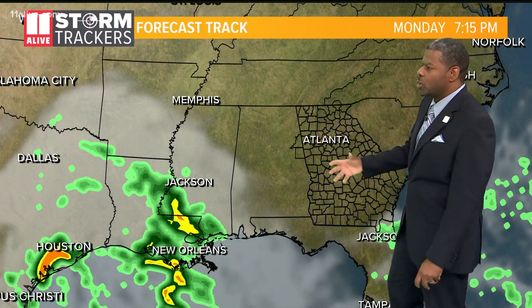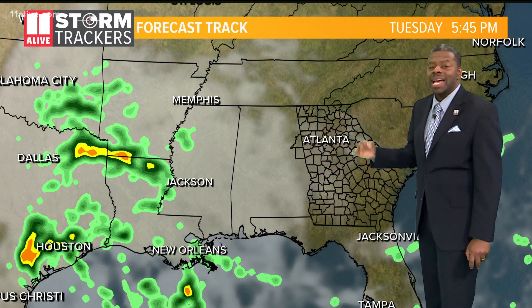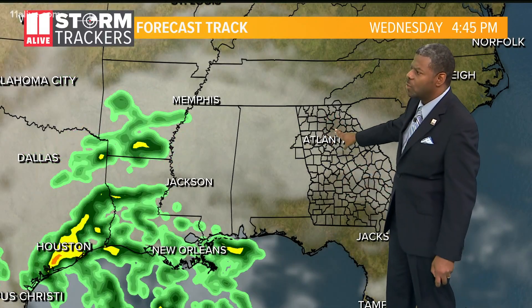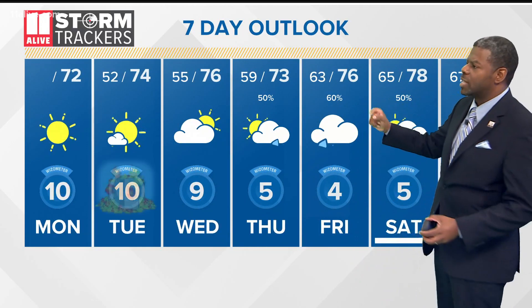We're looking at that moisture starting to slide further off to the north. It will remain beautiful not only for today but tomorrow as well. We start off with mostly sunny skies and I think we stay that way for much of the day. It won't be until late that clouds will start to increase. On Wednesday we'll have a mix of sun and clouds through the day, Thursday pretty much the same. I think late Thursday is when we'll start to see an increased chance for rain — we'll give it a 50% chance for now.